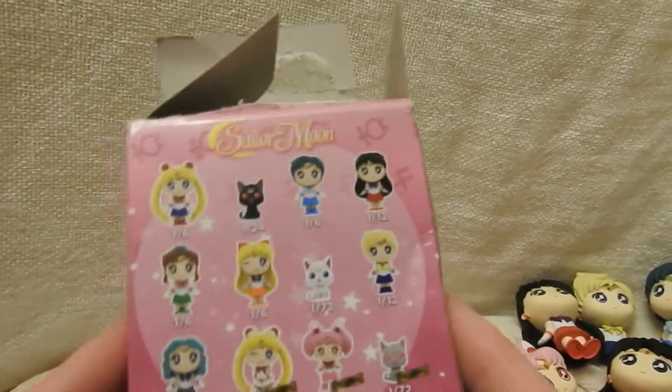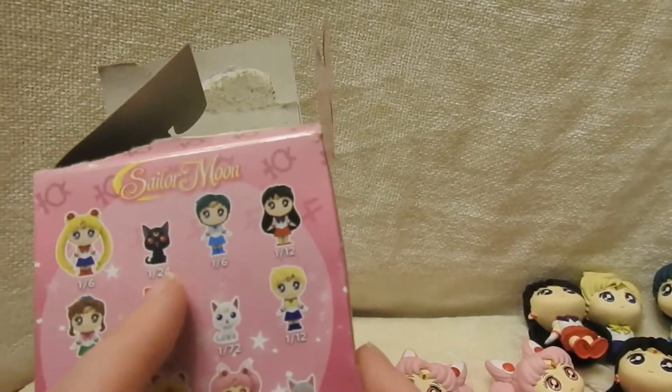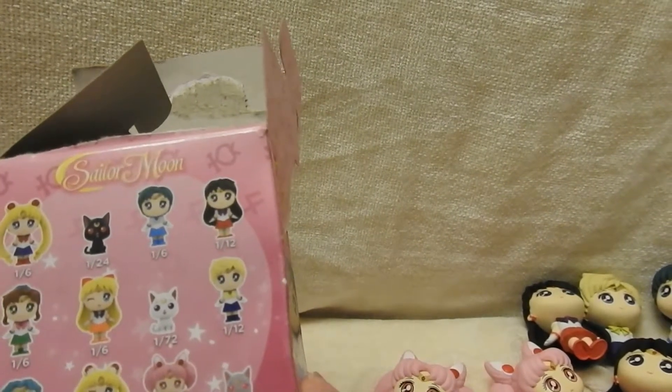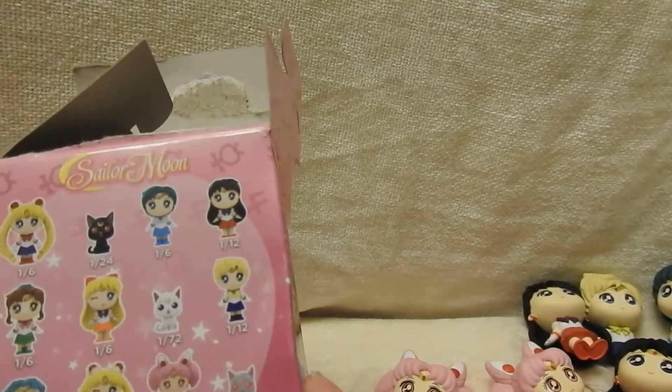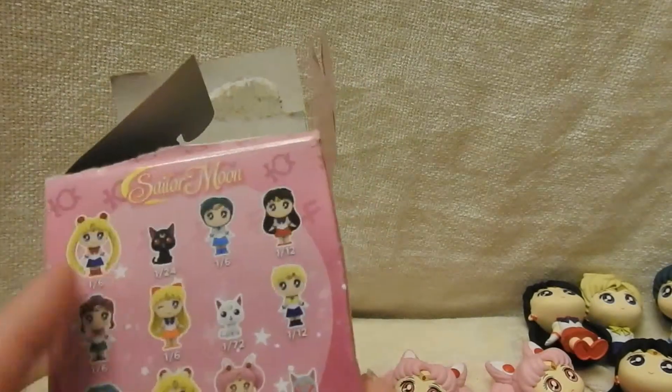Mars is a 1 in 12 and I got two. Luna is a 1 in 24 chance and I got Luna. So it's a little funny that some of the harder-to-get ones I was able to get, but not Sailor Moon. So that's it for this video. I will see you next time. Bye!